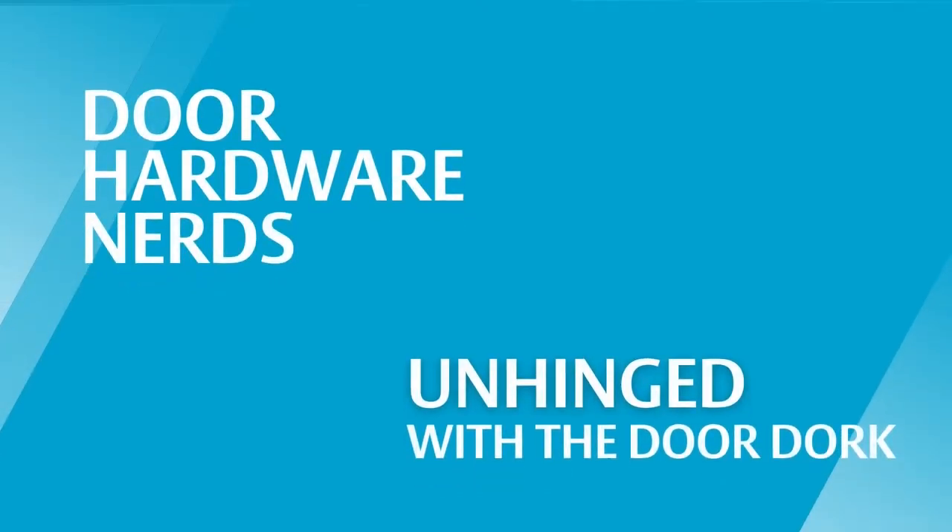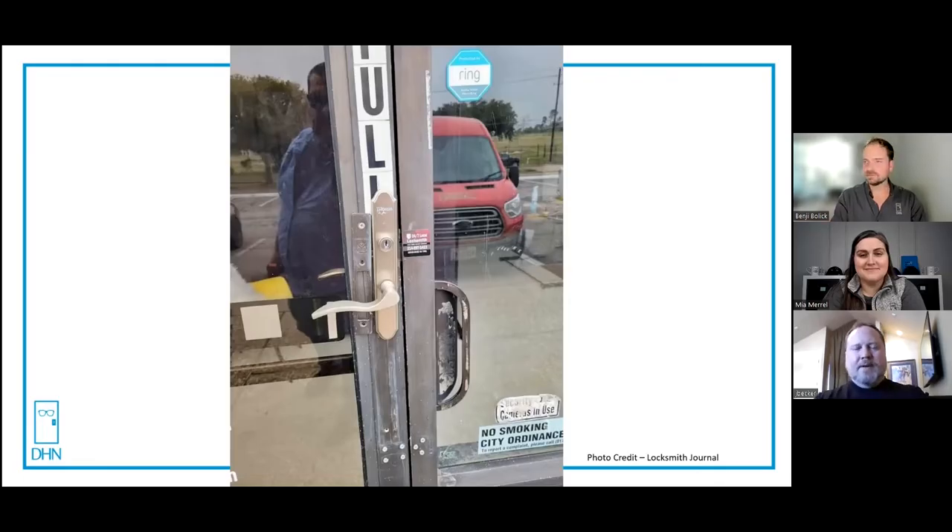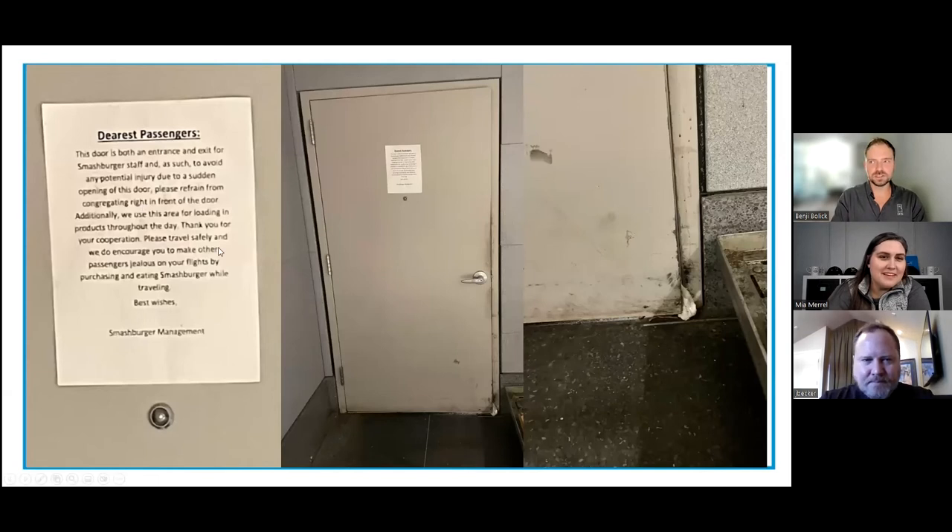The best kind of doors are the doors you have to explain. Welcome to Unhinged with the Door Dork. Today we have a very special nerd joining us. My name's Joel Becker, currently the Vice President at Allegheny Commercial Doors.